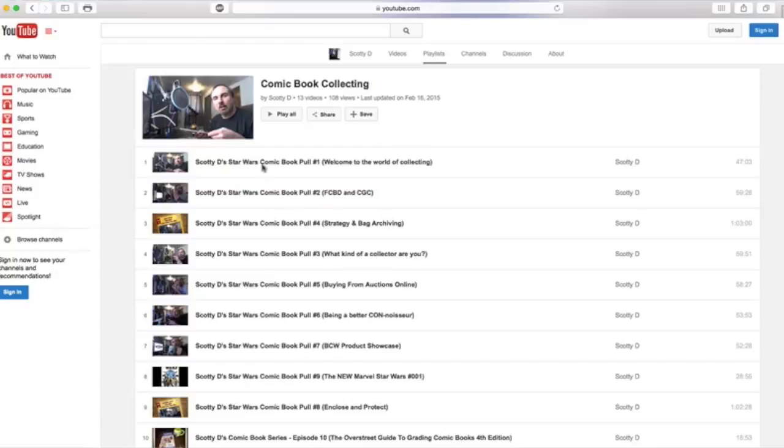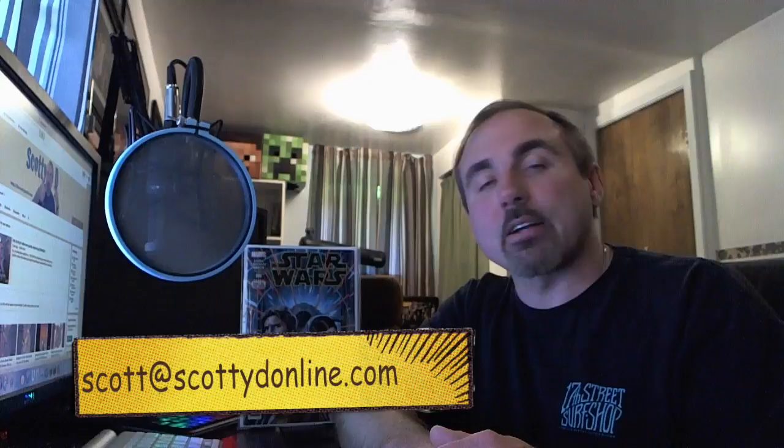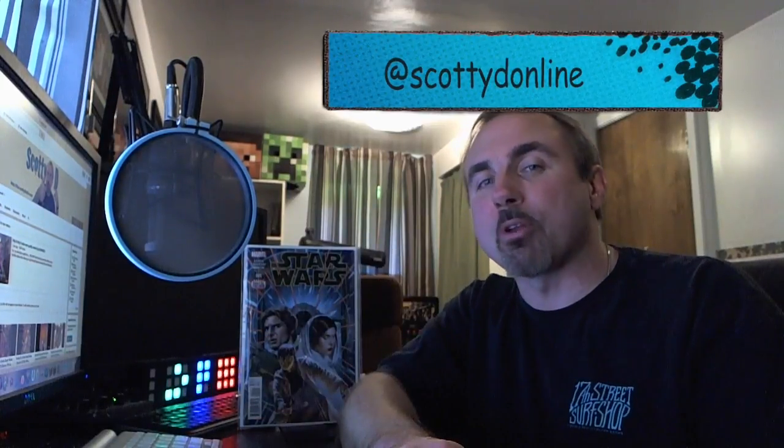If you want to reach out to me, you can email me or tweet me. The email is scott@scottydonline.com and the Twitter account is @ScottieDOnline. Both of those are in the video description below, as is the promo code for the savings over at bcwsupplies.com.